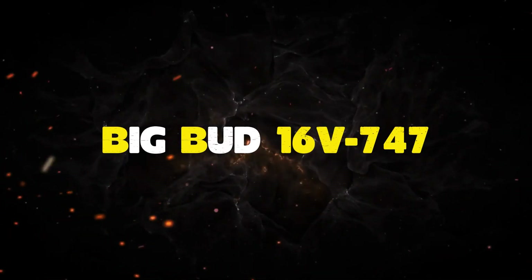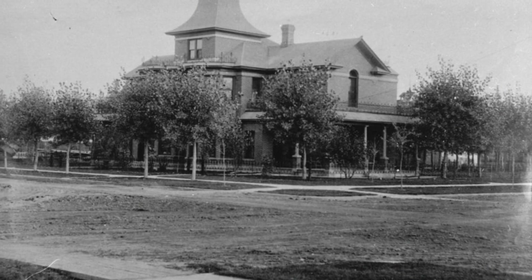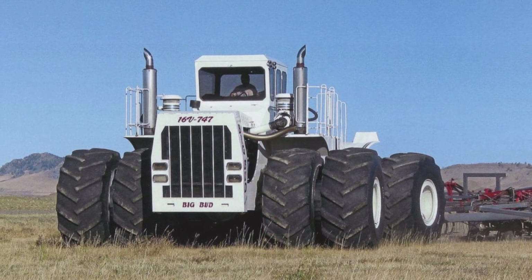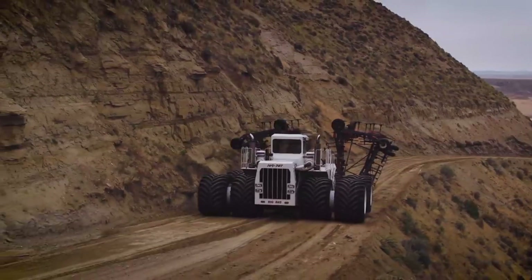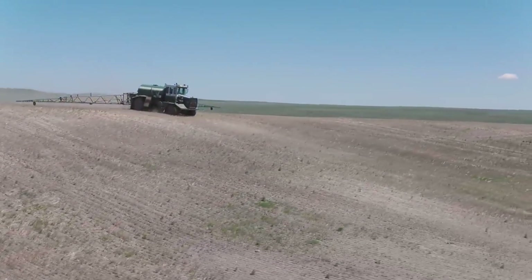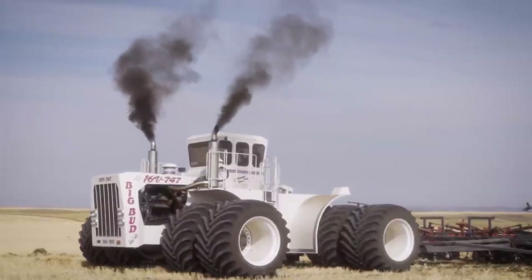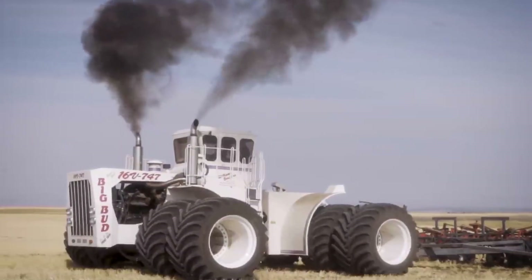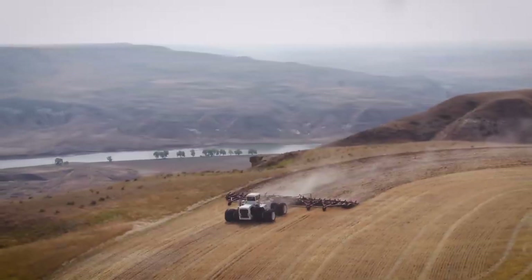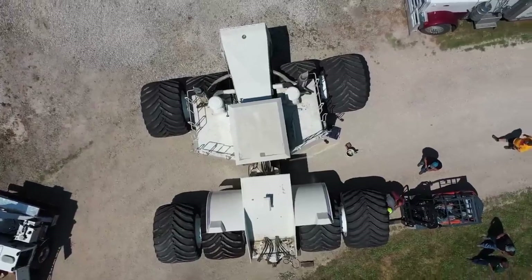Number 1: Big Bud 16V 747. The Big Bud 16V 747 tractor is an incredible feat of engineering, custom-built in Havre, Montana in 1977 for cotton farmers in California, costing $300,000. This 48-ton monster is 27 feet long, 25.5 feet wide, and 14 feet tall, with 8-foot diameter tires and a Detroit diesel 16-cylinder engine that can produce up to 1,100 horsepower, thanks to two turbochargers and two superchargers. It was used by its original owners for 11 years on their 35,000-acre farm to deep rip the fields. Sold to a Florida farm and later abandoned for a decade, it was bought in 1997 by another farm near its place of origin. Nowadays, it alternates between working the fields in Montana and being displayed at an agricultural museum in Iowa.